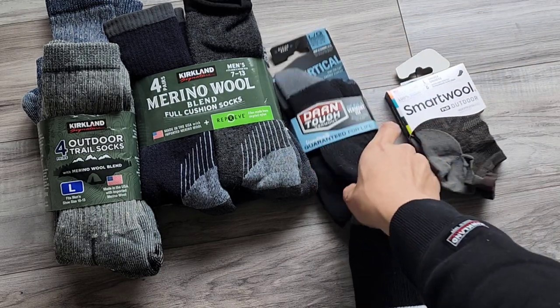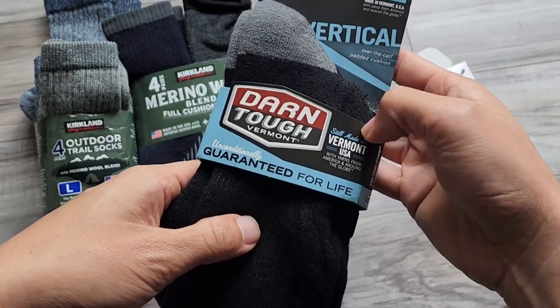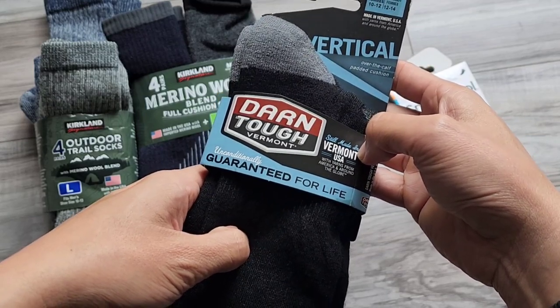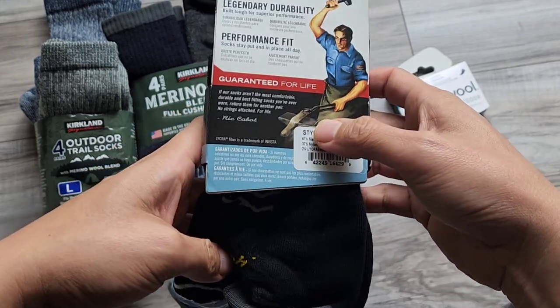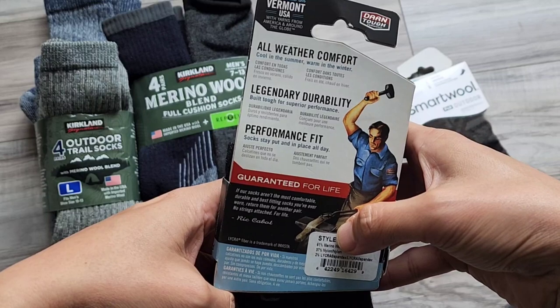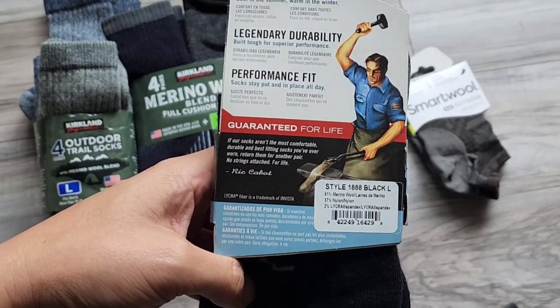If you're looking for wool socks, Darn Tough makes the best socks. These are made in Vermont, guaranteed for life. If you get a hole in them or anything, you just ship them back and they send you a replacement. The issue with these socks is that they are also pretty expensive.